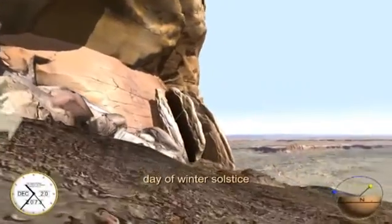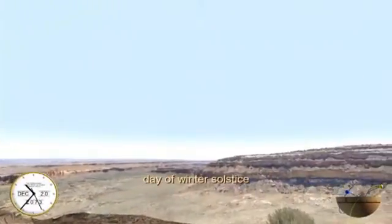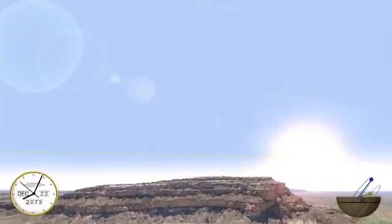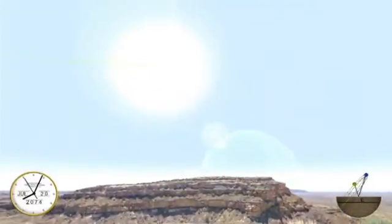Interacting with the sun dagger's camera, we can turn to look at the eastern horizon, and by spinning the control knob for time, we can see the analemma pattern of the sun. The 3D compass in the lower right corner shows how the path of the sun and moon oscillate as the months and years pass.